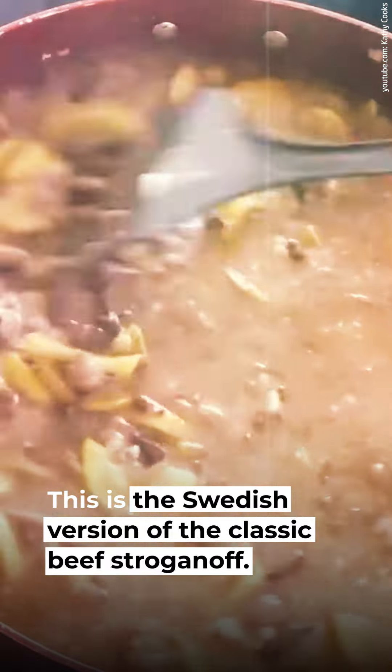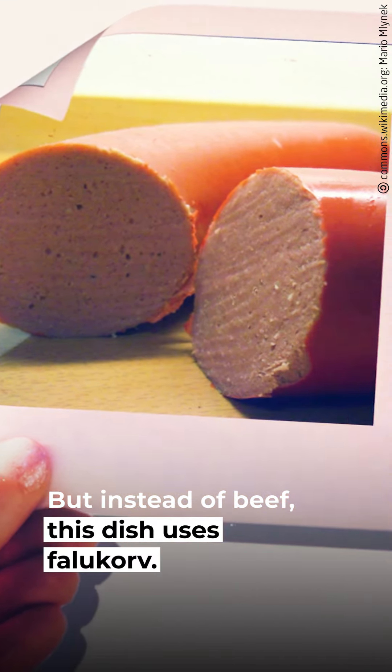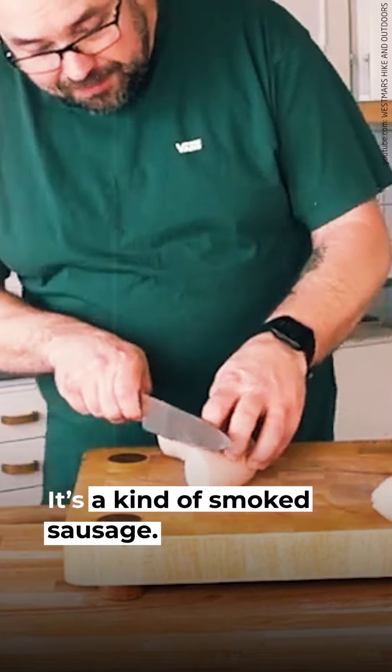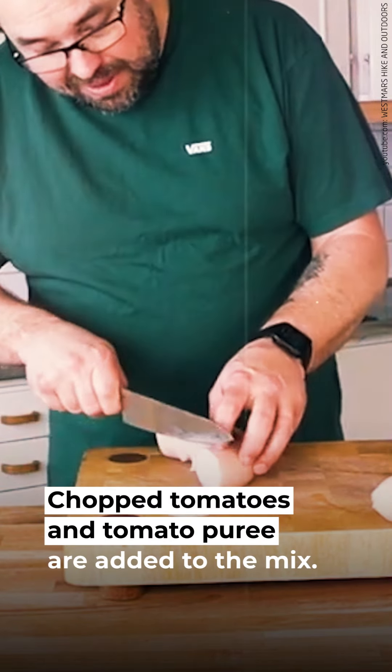1. Korv Stroganoff. This is the Swedish version of the classic beef stroganoff, but instead of beef, this dish uses falukorv — a kind of smoked sausage. Chopped tomatoes and tomato puree are added to the mix.